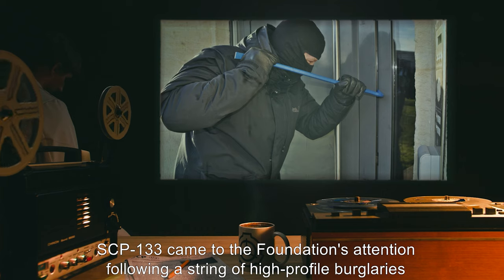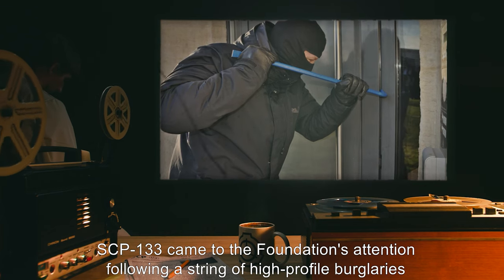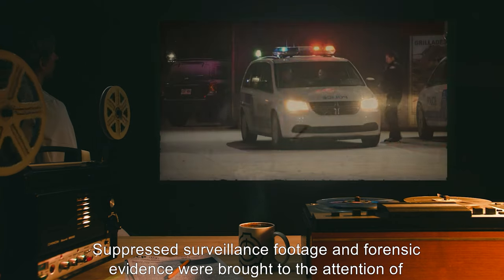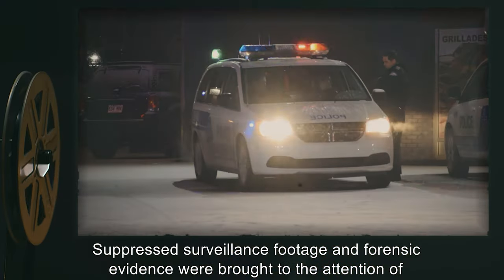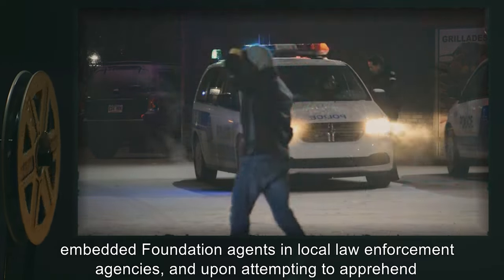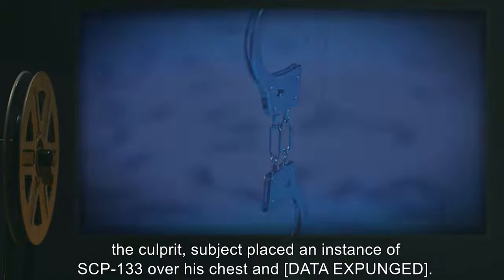SCP-133 came to the Foundation's attention following a string of high-profile burglaries in the city of [suppressed]. Surveillance footage and forensic evidence were brought to the attention of embedded Foundation agents in local law enforcement agencies, and upon attempting to apprehend the culprit,